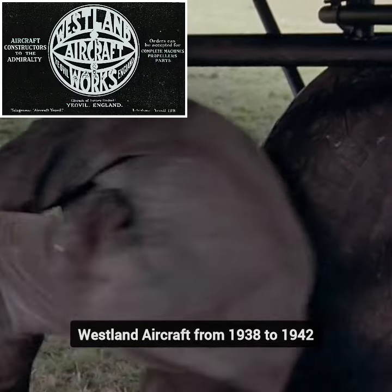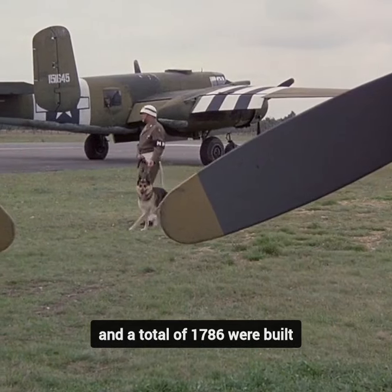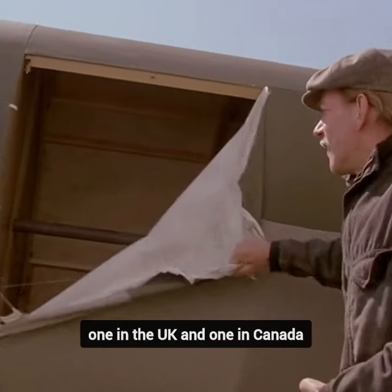The Lysander was produced by Westland Aircraft from 1938 to 1942, and a total of 1,786 were built. There are only two left in flying condition in the world — one in the UK and one in Canada.